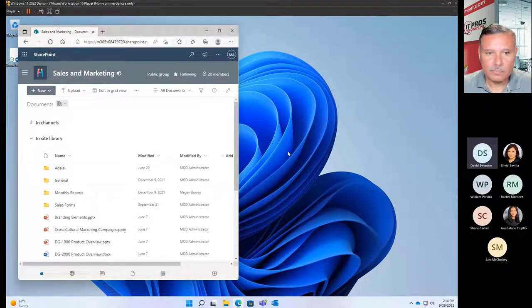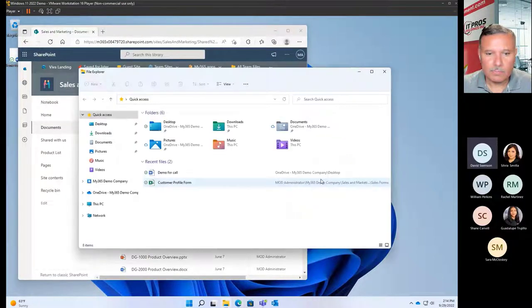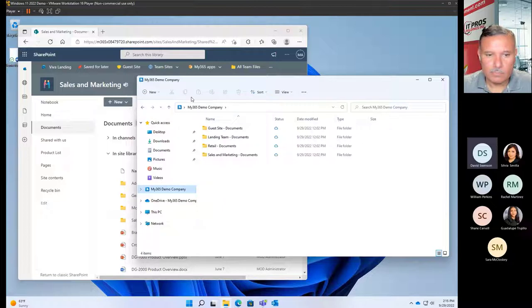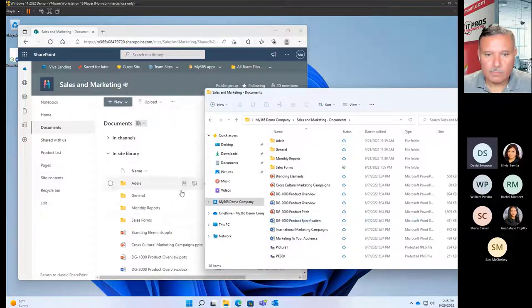Your files shouldn't just be available online — they should also be available from traditional points of entry like File Explorer on a PC or Finder on a Mac. If I go into my company folder in File Explorer, I notice the same drive is available in real time, whether I'm on my PC, my Mac, in my web browser, or using my mobile phone. Everything that happens over here happens over here in real time. I have a diagram that shows how all these things interconnect.